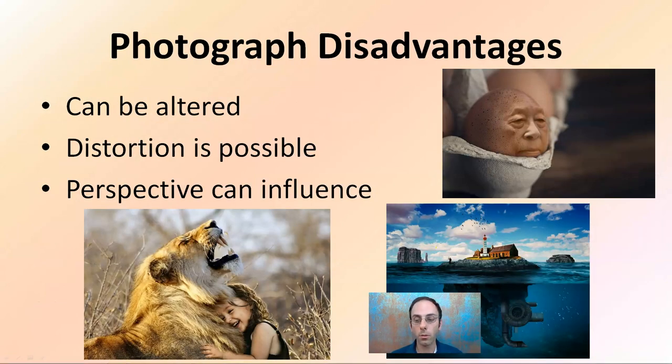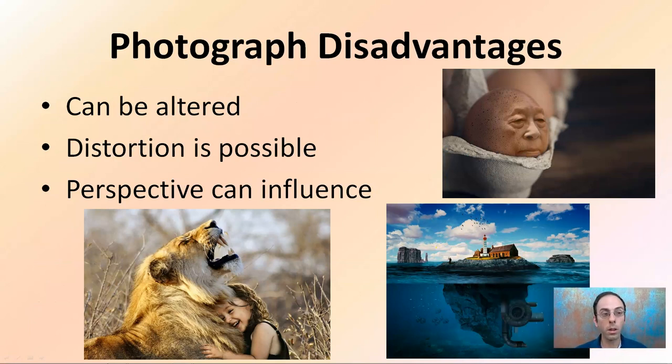Some of the disadvantages of photography — it's not all pros. Images can be altered, so we want to be careful of modifying them. Distortion is possible, and perspective can add an influence, creating a scene through modifications that didn't really occur. We also don't want to just capture one thing without taking into account something else that occurred. So photographs are not perfect, but they are definitely a major piece expected of crime scene documentation.